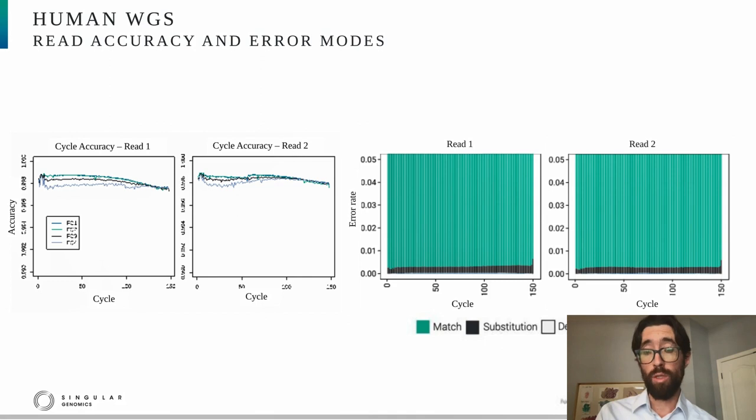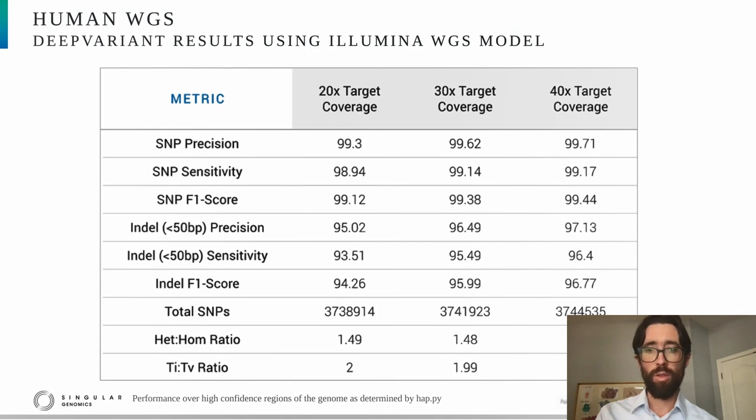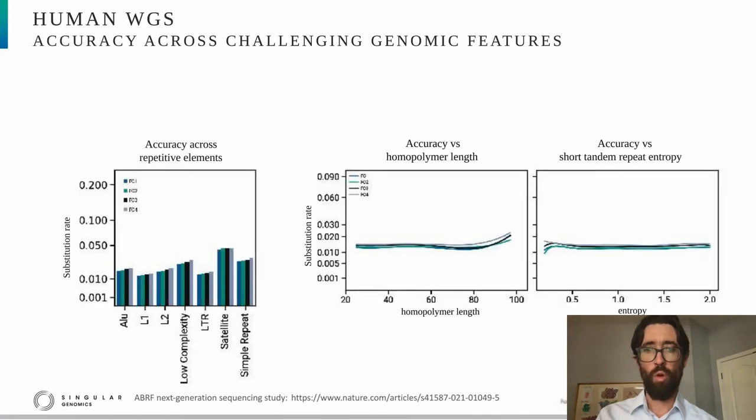To assess compatibility, we performed germline variant detection using the Google DeepVariant algorithm with a model trained exclusively using Illumina whole genome sequencing data. We applied that model to our dataset without further training. The performance metrics at 20x, 30x, and 40x target coverage show that performance for both SNVs and indels is quite high, again without any further training, suggesting the data is quite interchangeable with that from the Illumina platform. We also evaluated performance over challenging genomic features including repetitive elements, homopolymers, and short tandem repeats, seeing excellent performance across all. This data is quite different from what you'd expect from semiconductor sequencing, where homopolymers are a problem.